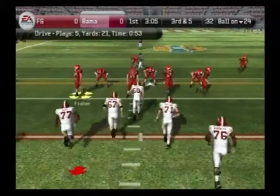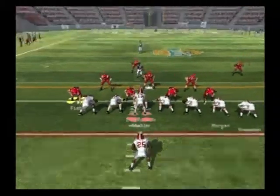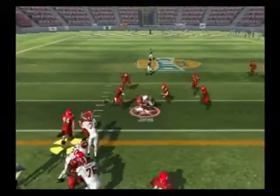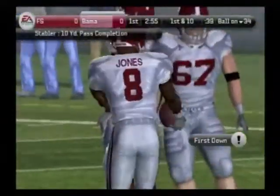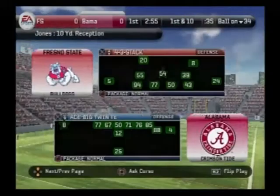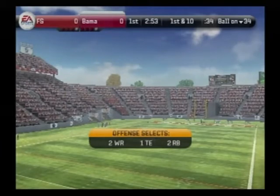From their own 24-yard line, it's third and five. Alabama goes with the ace set, steps up in the pocket, lets it fly, finds his receiver. The defense was in zone coverage. The offense did a good job of protecting the quarterback, and he threw a nice ball to get the first down. The receiver ran a nice route to get open between the zone coverage.